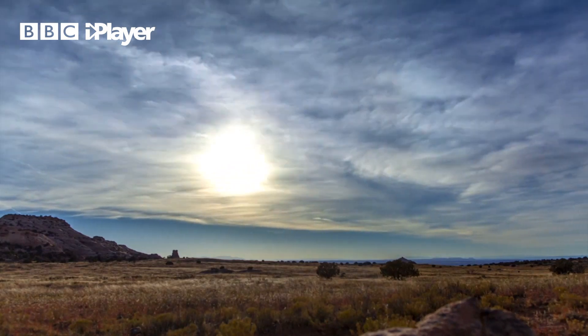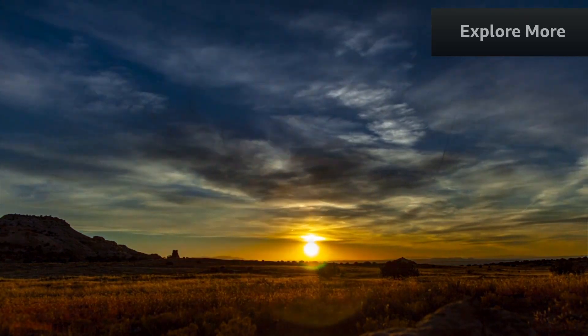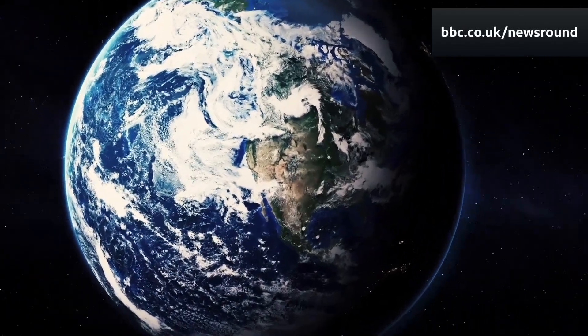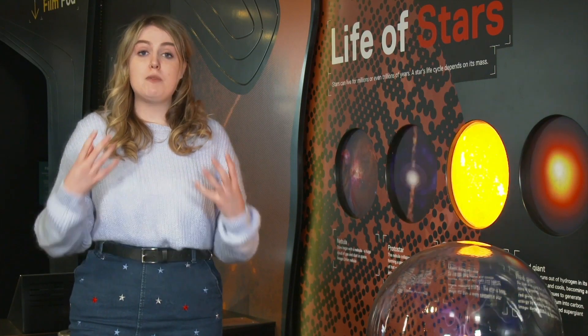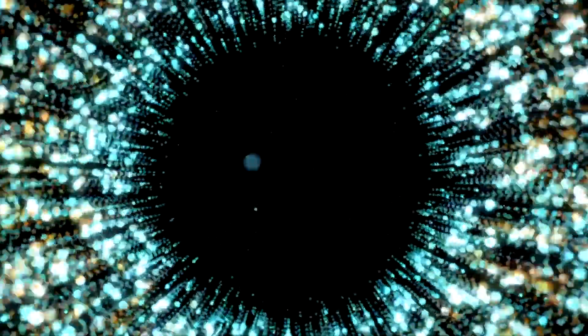But here on the Earth's surface, when we look at the Sun, the sunlight has to pass through all of space to get here. And as it does this, it passes through something called the Earth's atmosphere, which is a big layer of gas that surrounds the whole Earth. As the sunlight passes through the atmosphere, the atmosphere acts as a filter and some of those colours get filtered out — the greens and the blues get filtered away and we're left with the more yellowy colours.